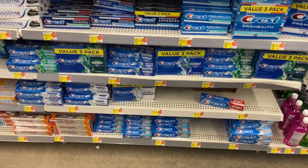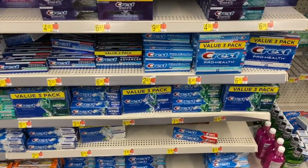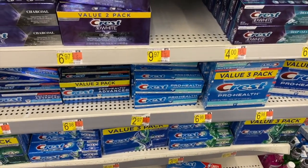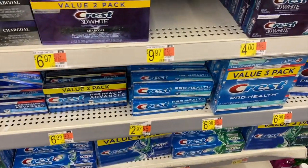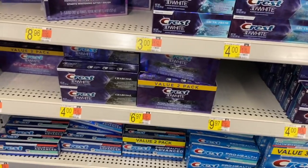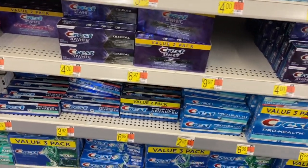Really good toothpaste deals at Walmart this week. The Crest Pro Health toothpaste is $2.97 and there's a $2 off one coupon from the P&G insert this week. You'll pay $0.97, and Ibotta has a $0.50 rebate making this just $0.47. I always say don't pay for toothpaste, but toward the Ibotta bonus this is a great deal.